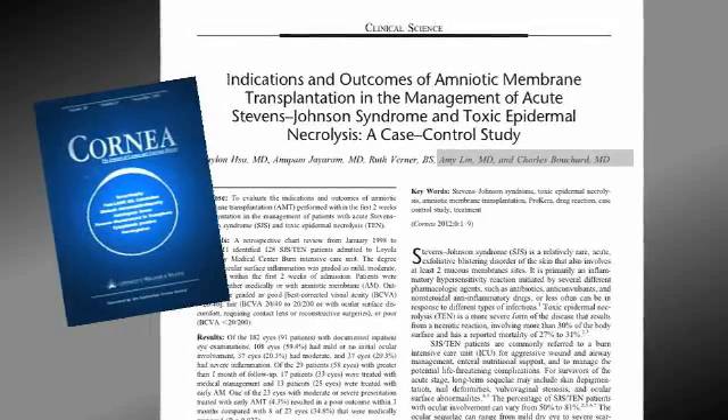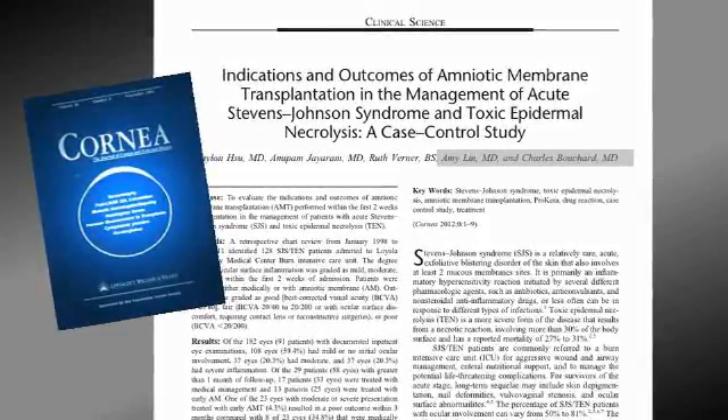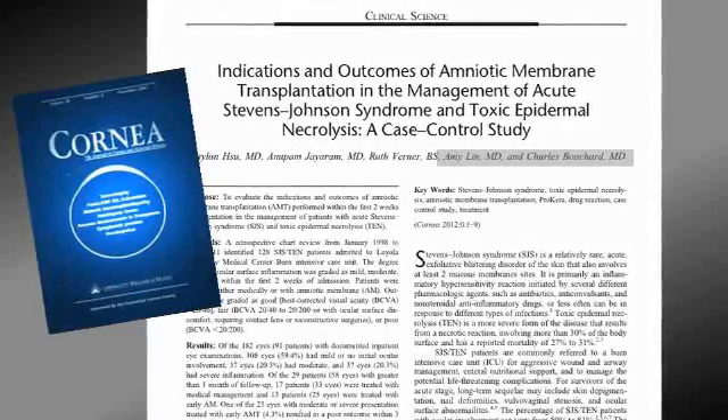Dr. Lin and Dr. Bouchard both knew that the amniotic membrane graft was what he absolutely needed. We just published a paper in the journal Cornea, which showed that patients who did not receive the amniotic membrane transplant surgery were about eight times more likely to have poor outcomes than patients who did have the amniotic membrane transplant surgery.